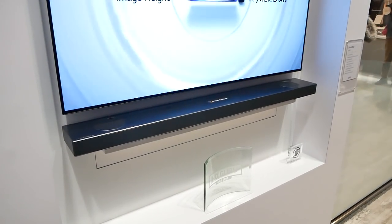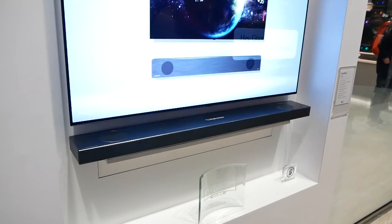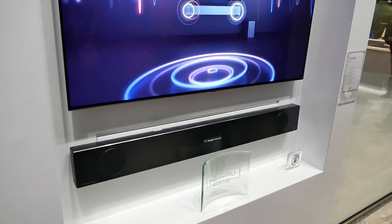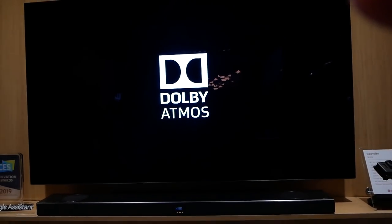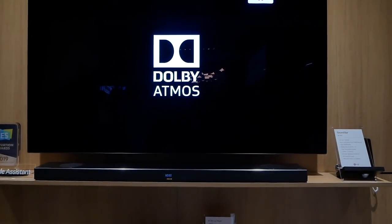If you wall mount the soundbar instead of having it sit regularly, it actually flips everything around so it still gets the Dolby Atmos sound quality — which is something I've wanted in my soundbar. Those two things, Google Assistant and Dolby Atmos wall-mount support, are what I needed to upgrade my soundbar, and this soundbar has it. So guess what I hope to get soon.